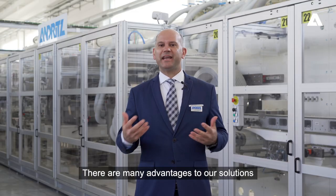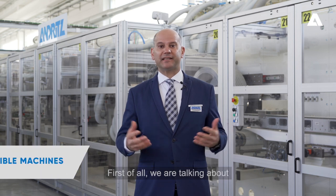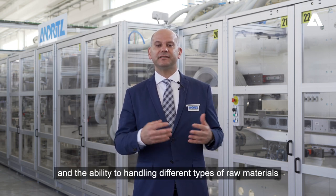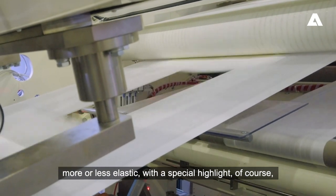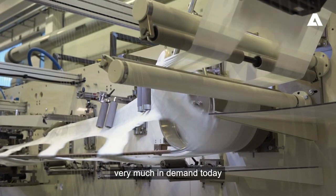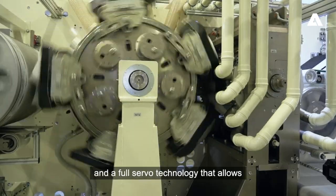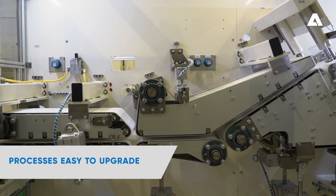There are many advantages to our solution. First of all, we are talking about very flexible machines, both for the ease of managing our processes and the ability to handle different types of raw materials, more or less elastic, with a special highlight on bio and organic materials, very much in demand today. Each machine is characterized by a modular design and a full servo technology that allows a faster format change and processes easy to upgrade.